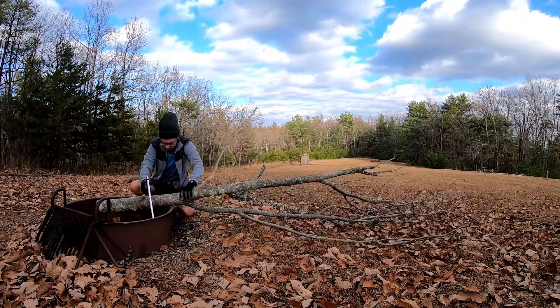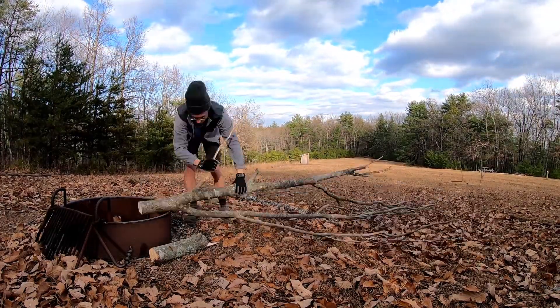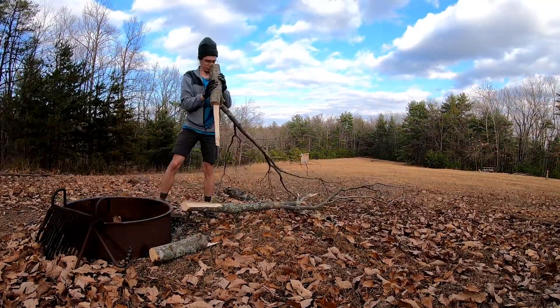The foundation for South Mountain State Park was laid in the 1930s when the Civilian Conservation Corps began building trails and making improvements in the area.